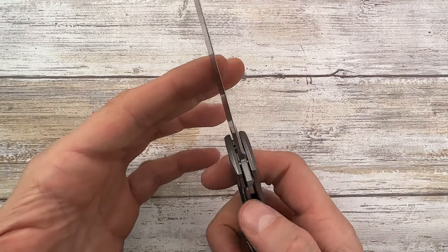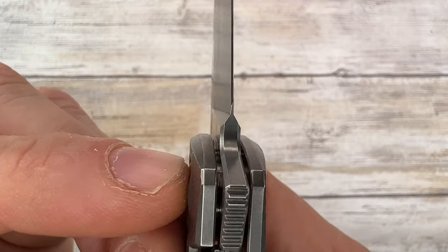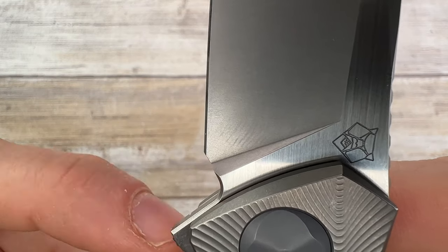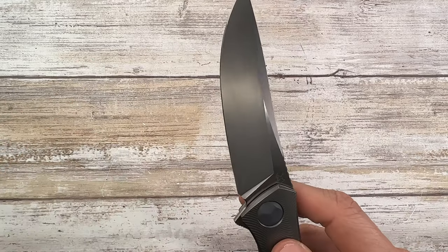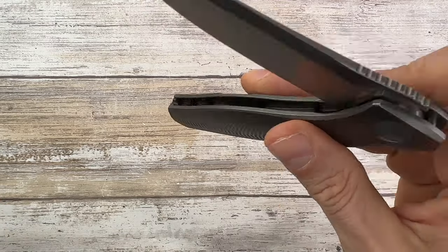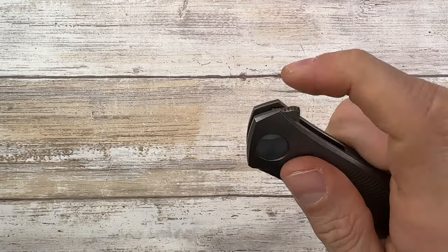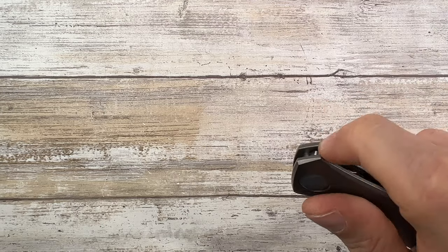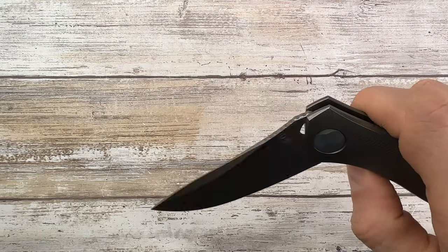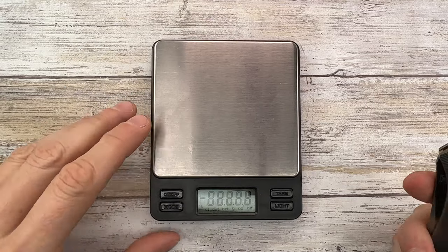Overall this is a fantastic blade shape. Look at the plunge grind and how thin behind the edge this guy is. You have a sharpening choil — no finger choil — which leaves meat outside of the plunge grind to increase the sharpening life of this fella. As for the sound, this thing is snappy — it's not quiet, this thing is loud but menacing. I love this sound when you close this guy: boom and snap. Gorgeous.